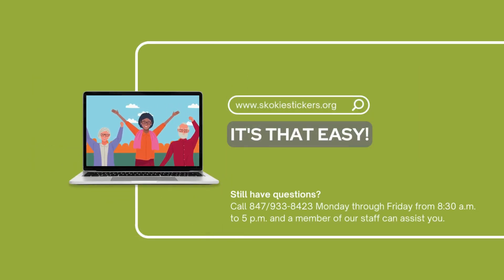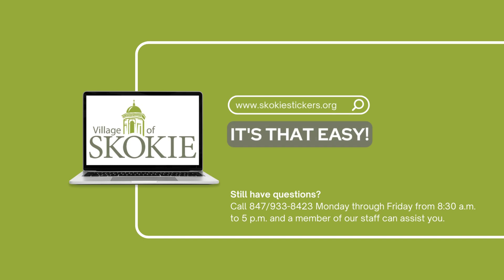Skokiestickers.org — it's that easy! If you still have questions, you can call 847-933-8423, Monday through Friday from 8:30 a.m. to 5 p.m., and a member of our staff can assist you. For more information, visit our website. Thank you.